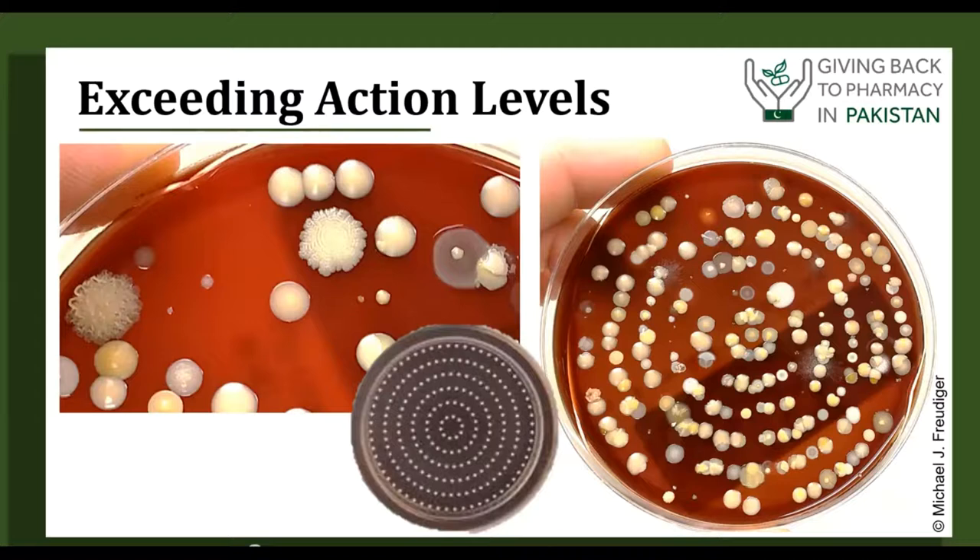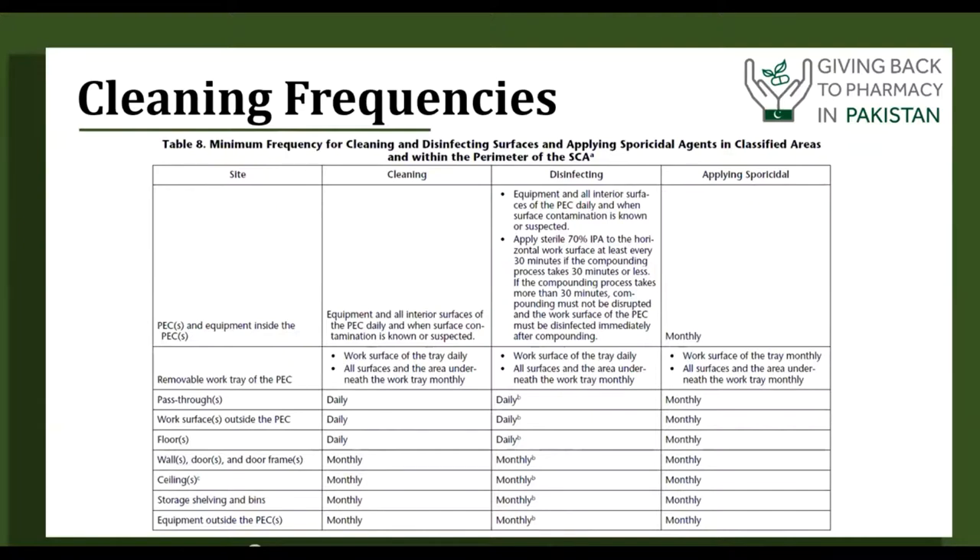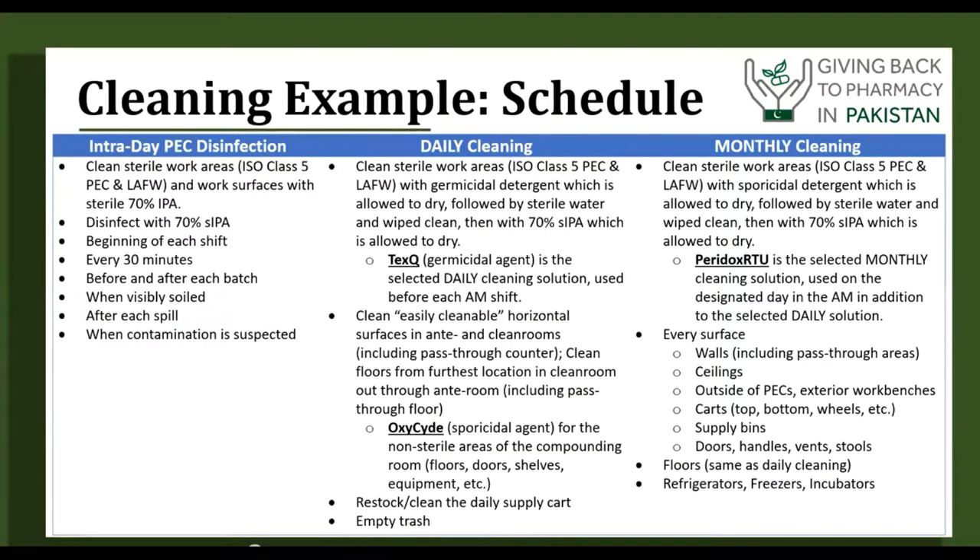A completely failed test like this means you would want to stop compounding and investigate. For cleaning frequencies, this clip from the 2019 version of USP 797 specifies that certain areas must be cleaned daily and others monthly. Monthly cleaning usually controls spores using a sporicide, and daily cleaning covers all actual work surfaces. Keep in mind you're also cleaning at least every 30 minutes between batches when compounding inside the hood.